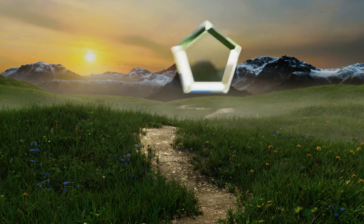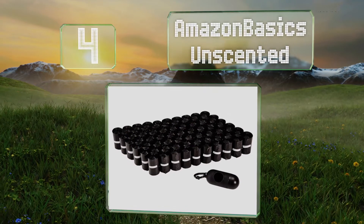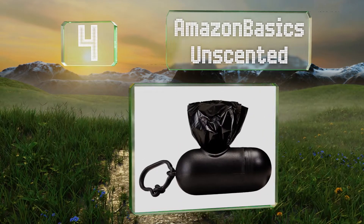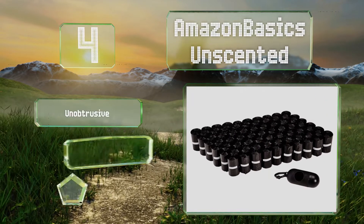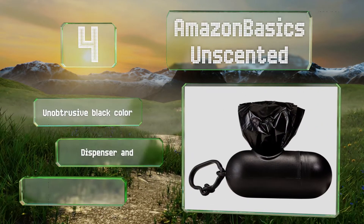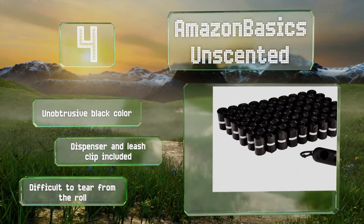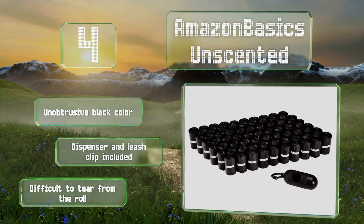At number 4. Keep yourself and your pooch prepared for the many walks ahead using the Amazon Basics Unscented. A printed arrow on each one points to its opening for quick access, while the 13-inch length gives you plenty of room to reverse it and tie a tight knot at the top. These come in an unobtrusive black color with a dispenser and a leash clip. However, they are difficult to tear from the roll.